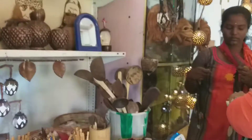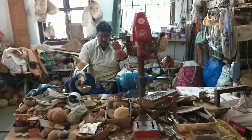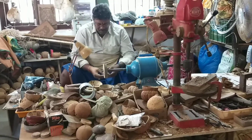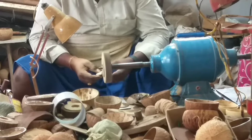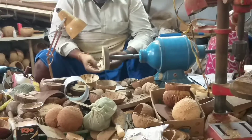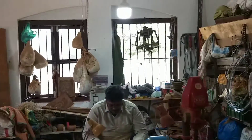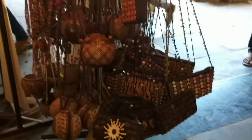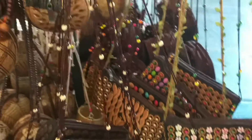We can see the items that have been made here. Use this thing to use in a bag.